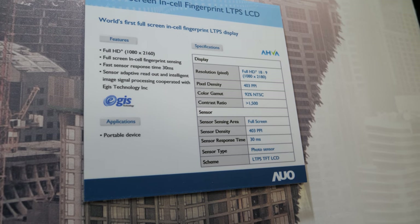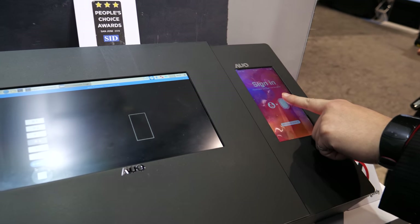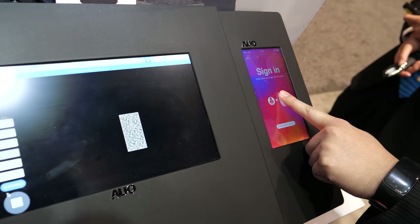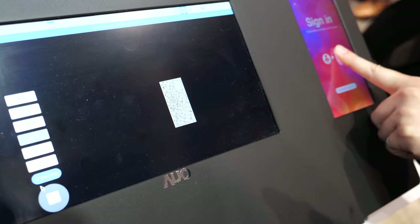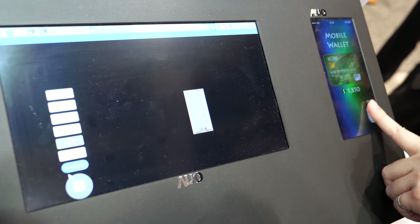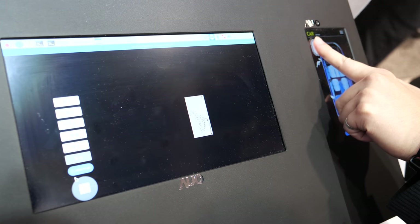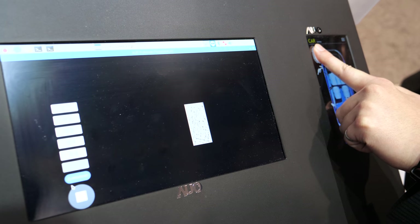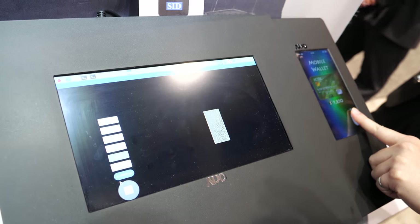AUO won the People's Choice Award for the world's first full-screen in-cell fingerprint display. Integrating the fingerprint sensor into the display has been a long-standing goal. You can specify any region on the display to function as a fingerprint sensor — the sensing works anywhere across the full screen. AUO achieves this using their own proprietary in-house photo sensing technology.